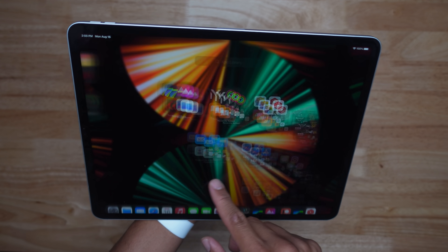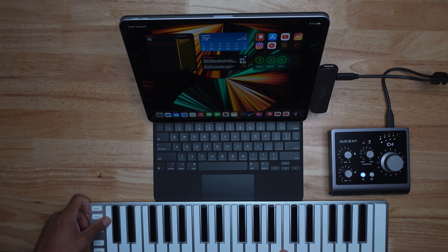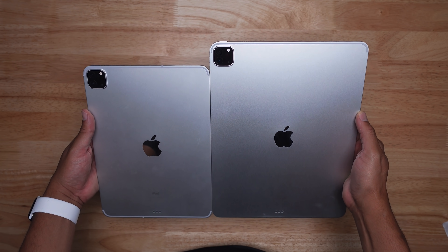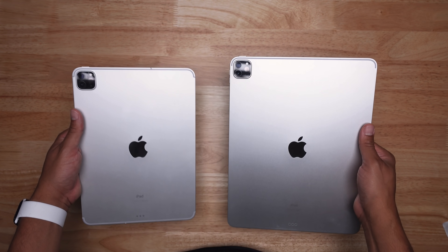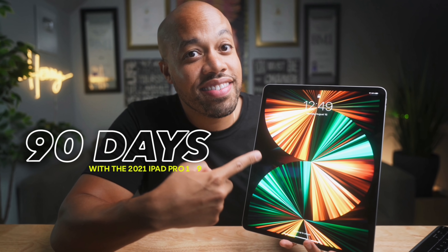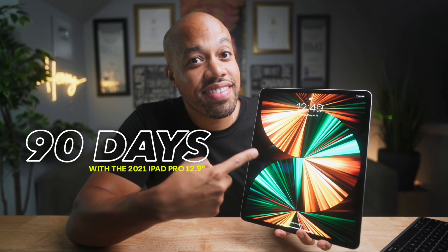What's up y'all, this is Henny. Listen, today I need to talk to you about 90 days with this new iPad Pro 2021 — the new M1 model. I gotta tell you the good, the indifferent, the bad, if there is any, as far as using this device as my daily driver. My iPad is my life when it comes to content creation and doing everything music-related. So let's jump right in — 90 days later with the new 2021 iPad Pro.